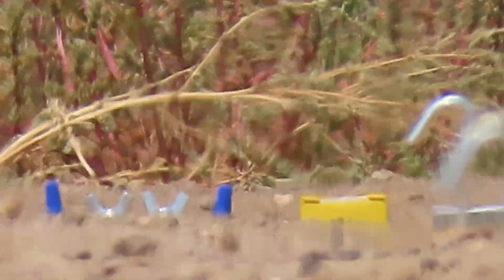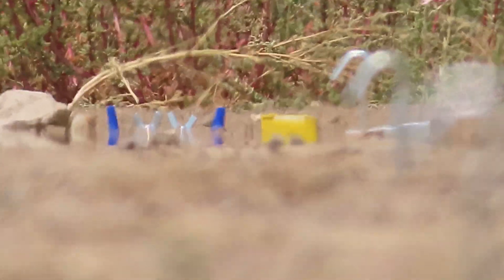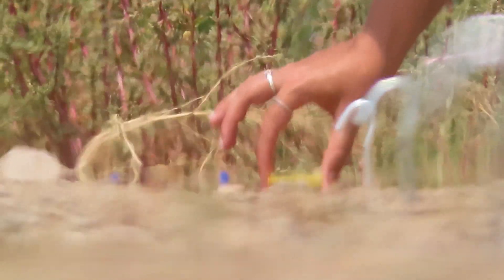Going up, another look, going up again, and down. That's me picking up one of the objects and raising and lowering it into and out of view.